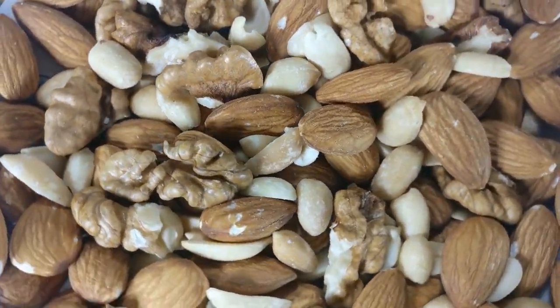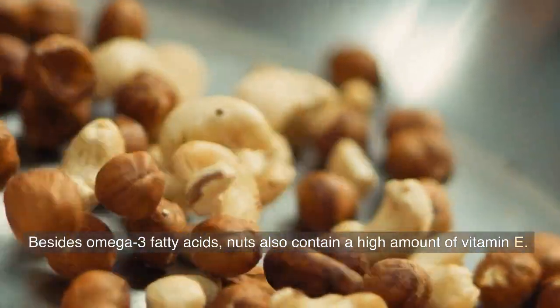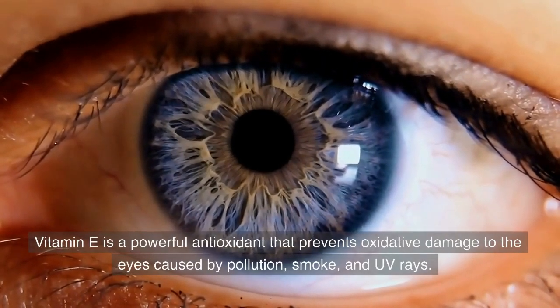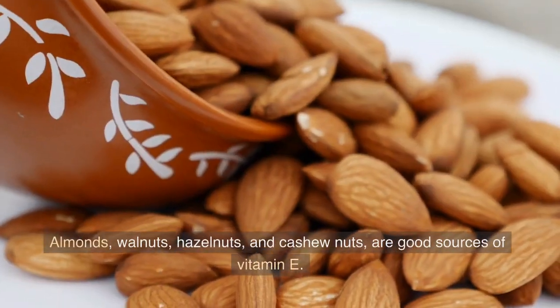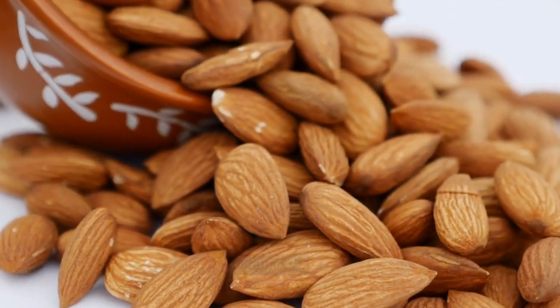2. Nuts. Besides omega-3 fatty acids, nuts also contain a high amount of vitamin E. Vitamin E is a powerful antioxidant that prevents oxidative damage to the eyes caused by pollution, smoke, and UV rays. Almonds, walnuts, hazelnuts, and cashew nuts are good sources of vitamin E.